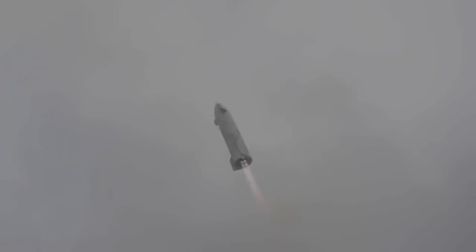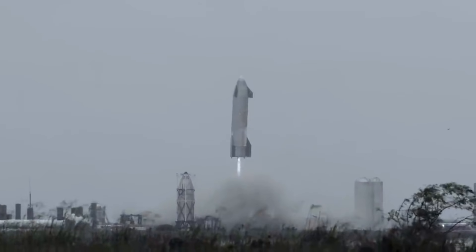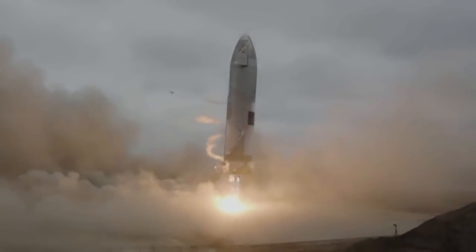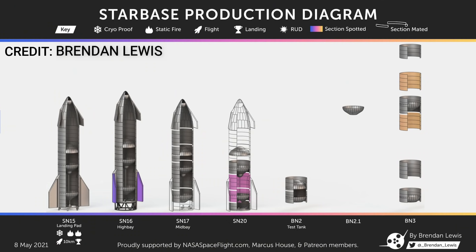The only other major change SpaceX clearly made along with the thrust puck was switching the position of the liquid methane and liquid oxygen tanks, ensuring that Super Heavy's heavier oxidizer is closer to the rocket's base. The demise of BN1 also coincided with the test campaign of the newly upgraded Starship prototype SN15. At this point, SpaceX was quite confident with Starship prototypes and was pushing for the next logical step — the orbital flight test. During this time around early May, there were three Super Heavy boosters: BN2, BN2.1, and BN3.